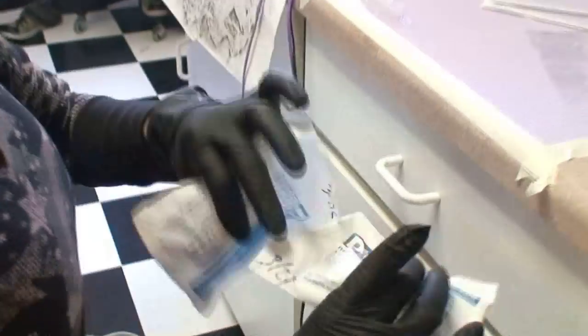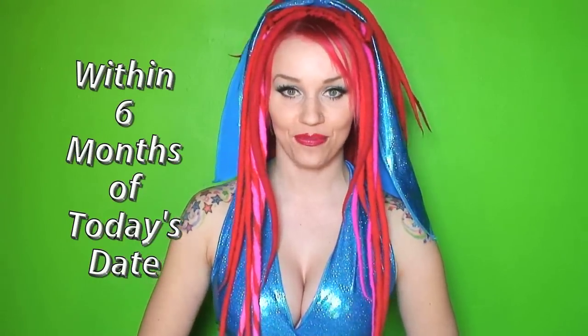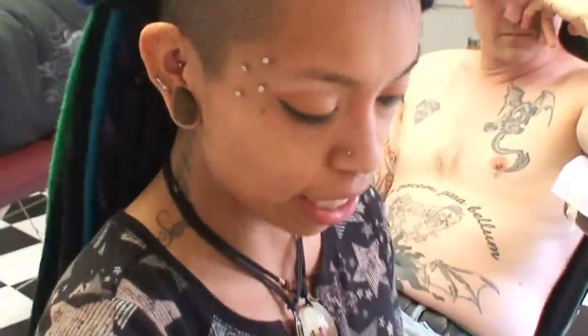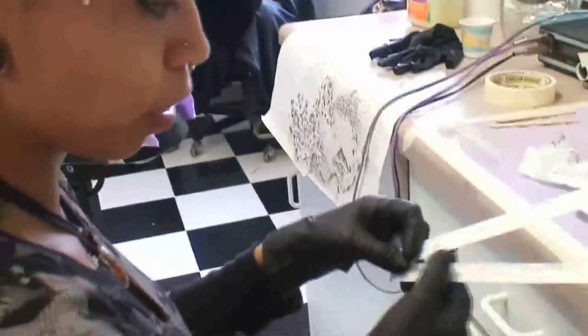To ensure that the autoclave bag is sterile, look on the front of it. There should be a symbol or the brand name of the autoclave bag, and these will only show up dark when it's been properly autoclaved at the right temperatures. The date that the bag was autoclaved will be written by hand on the front. You want to make sure that the date on the bag is within six months of today so that it is still sterile. We usually show that to all of our customers. Once needles are used, they should be properly disposed of in a designated sharps container.